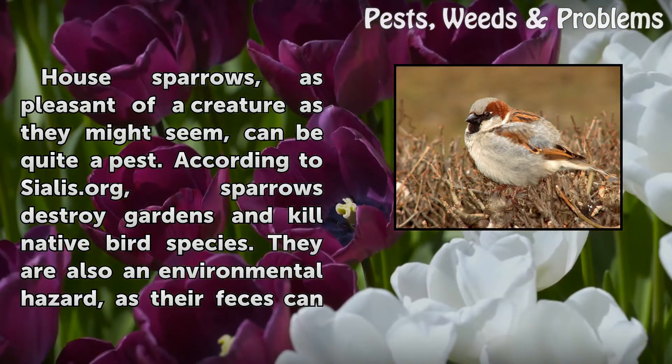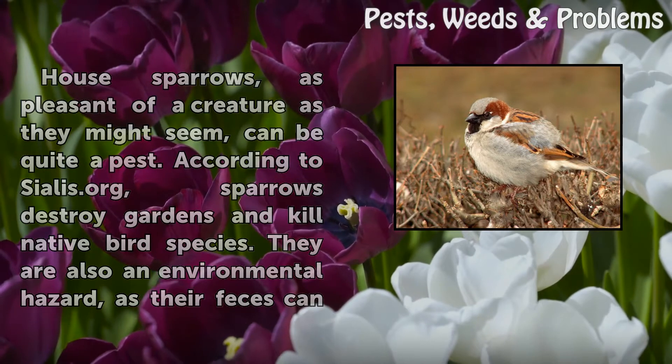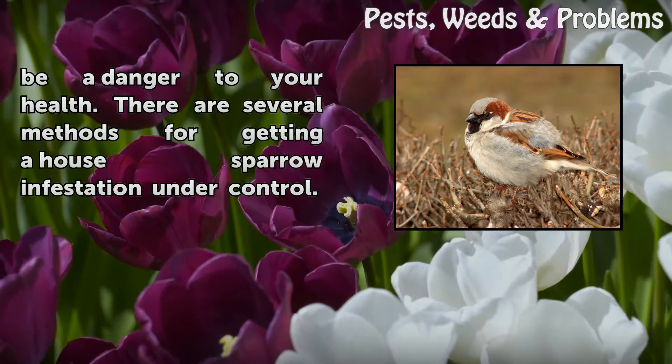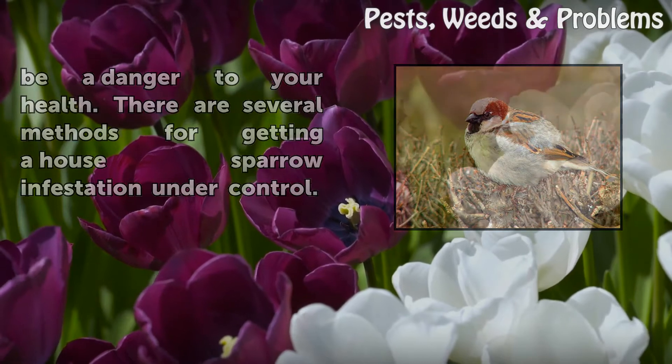According to Sollies.org, sparrows destroy gardens and kill native bird species. They are also an environmental hazard, as their feces can be a danger to your health. There are several methods for getting a house sparrow infestation under control.